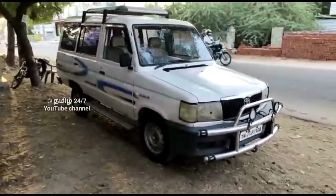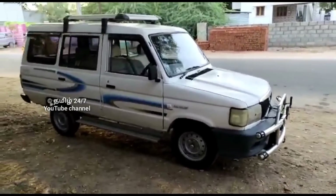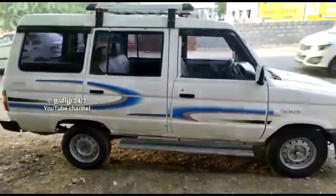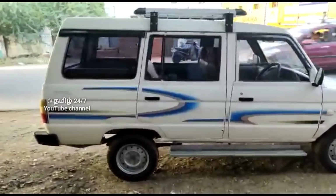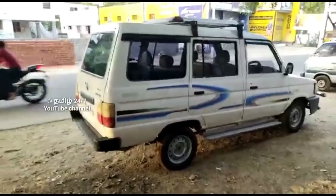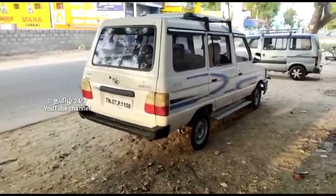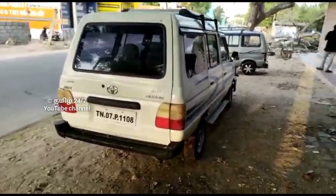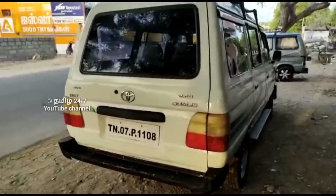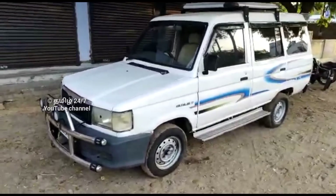Next is the Toyota Qualis, 2011 model. FC up to 244. It has AC and power steering, two good back tires, and is registered under TN-07.